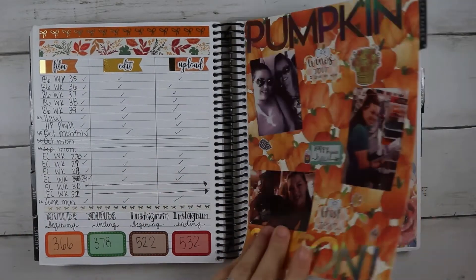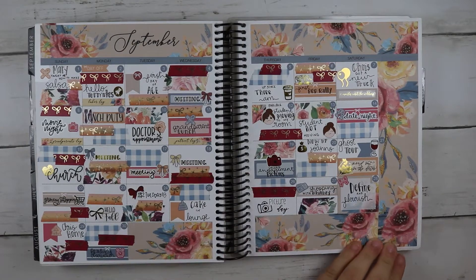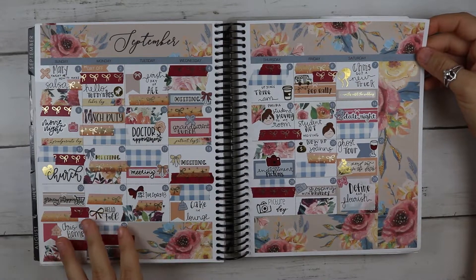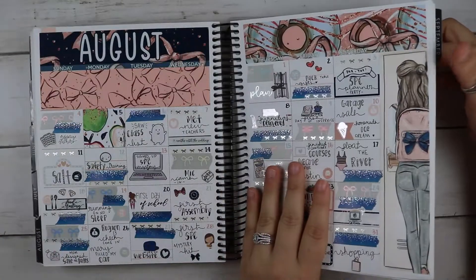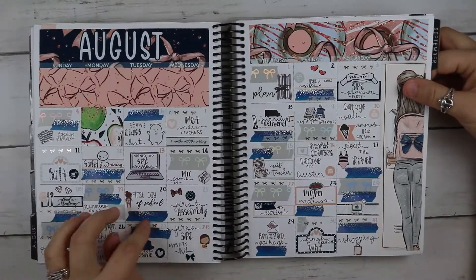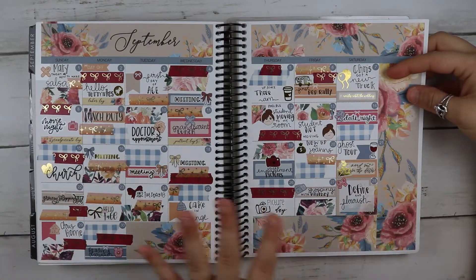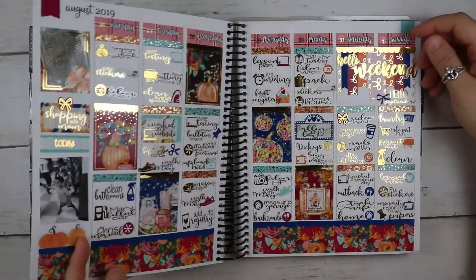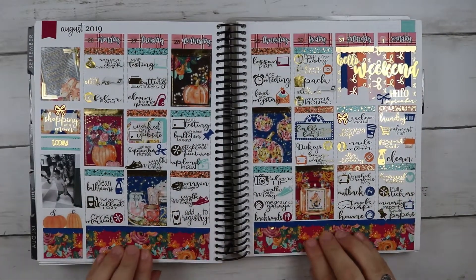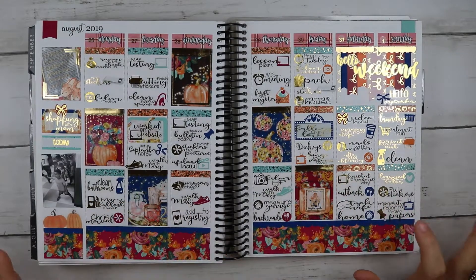Same setup. This was a kit from Paper Crown Planner — she's a printable shop. I loved this kit. This is when I started using more washi. I started doing the tear method too and I love it so much more. My first week of this section used a kit from Sweet Pink Elephant — I loved this kit, loved the colors.